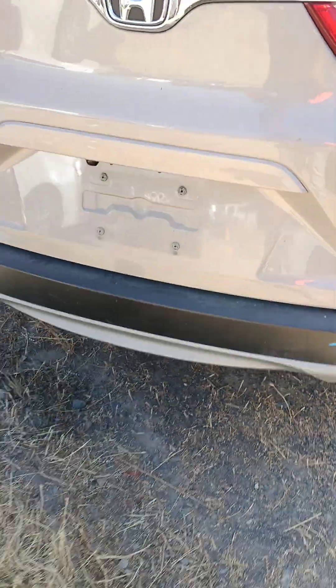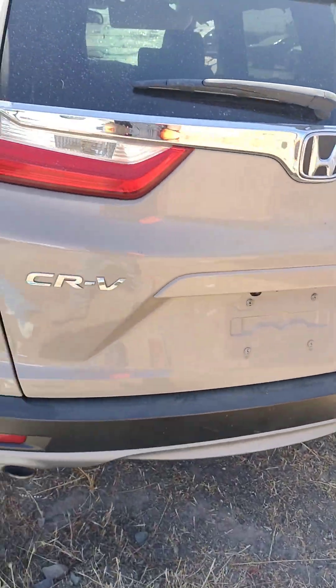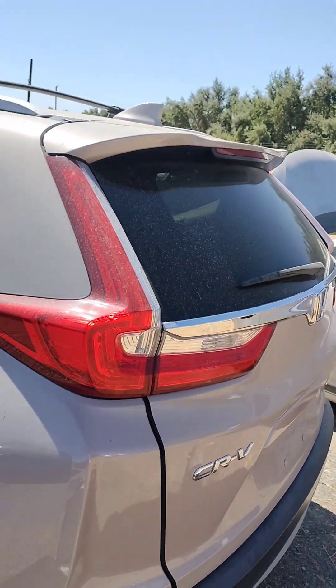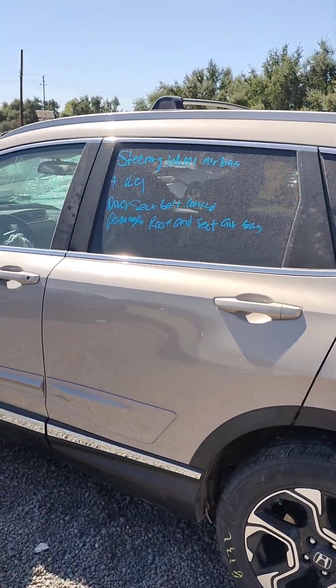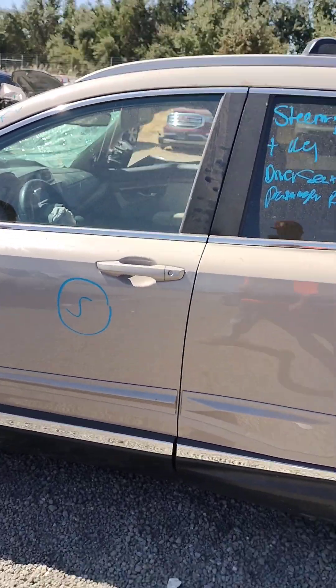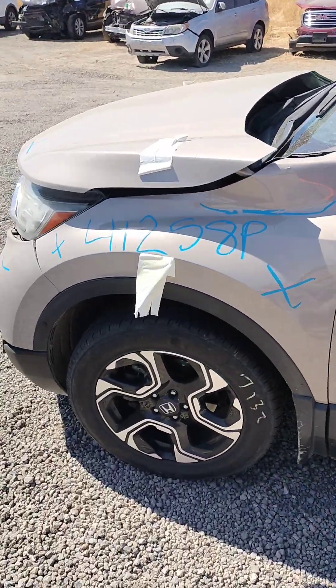The other bumper — the deck lid looks good, the spoiler looks good, over here looks good, the quarter panel looks good, the rear door looks good. The front door has got a scratch, the front fender is no good.